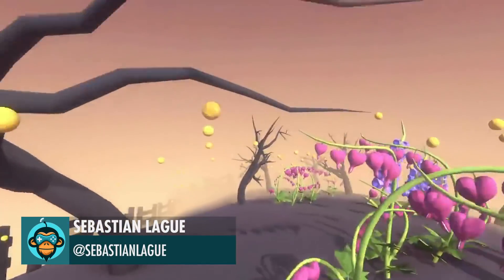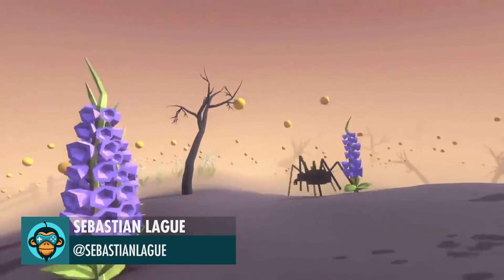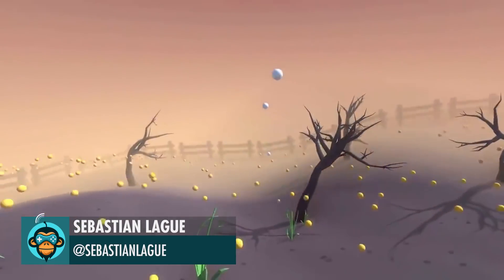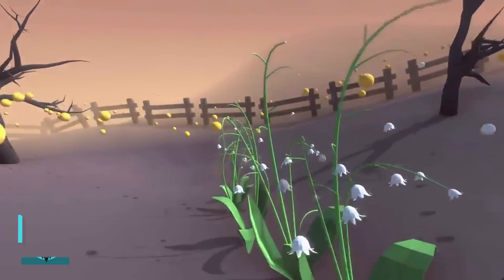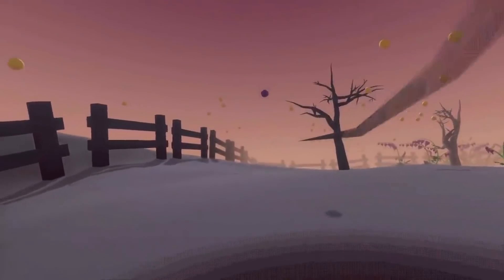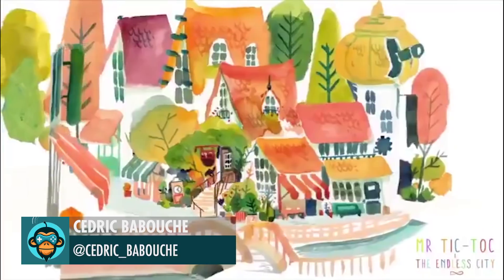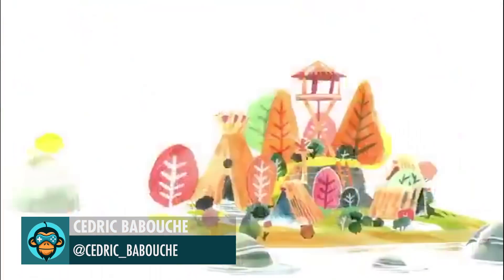Made a little prototype about a ghost who takes up beekeeping, by Sebastian. The full link to the video is below. Still working hard on that one made with Unity watercolor indie game by Cedric.